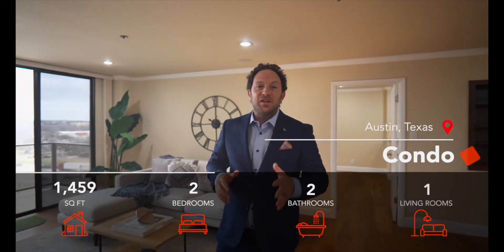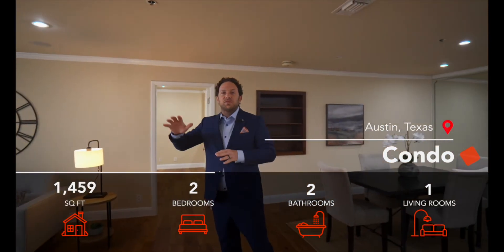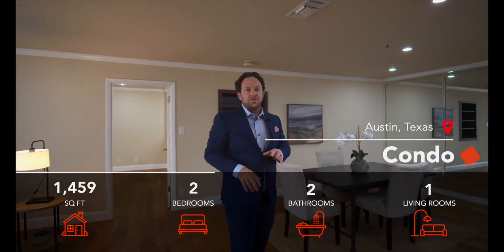Hi everybody, it's Josh Perrott, Realtor with Spyglass Realty. I'm here at my latest listing in downtown Austin, Texas at the Towers of Town Lake Condominiums. We've got two bedrooms, two bathrooms, 1,459 square feet of beautiful condo space with a gorgeous downtown view. The location is amazing, the amenities are top notch. I'm really excited to show this to you, so let's go take a look.